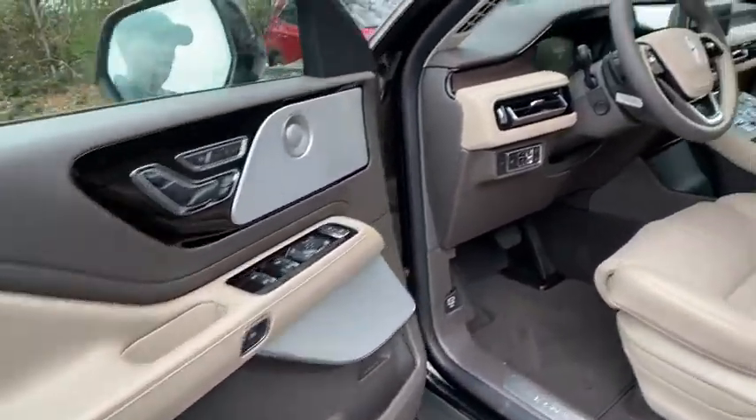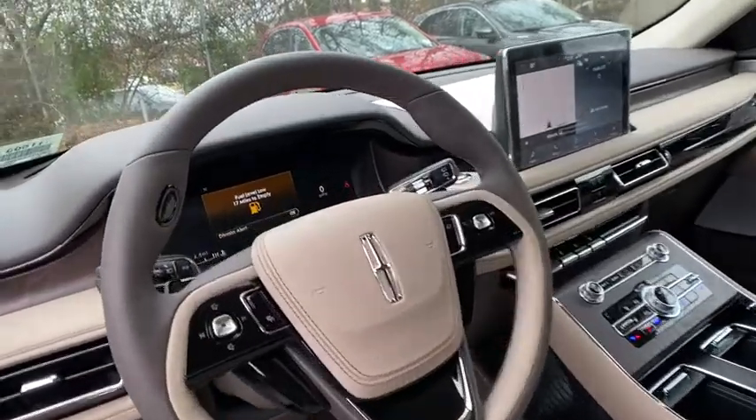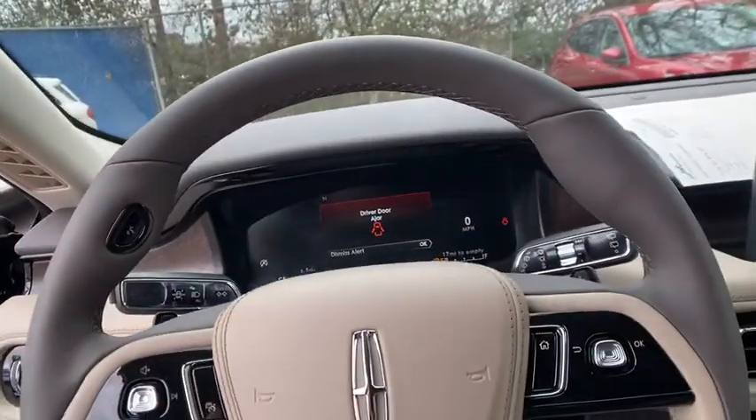Bluetooth, dual airbags, power steering, adjustable steering wheel, four-wheel disc brakes, keyless start.